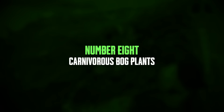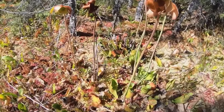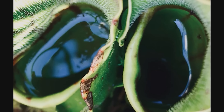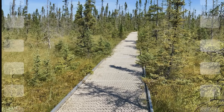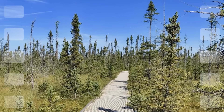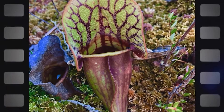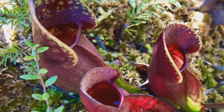Number 8: carnivorous bog plants. Carnivorous bog plants are examples of nature's adaptability, with the sundew plant being a particularly notable example. The sundew is a carnivorous plant that thrives in nutrient-poor environments by trapping and digesting insects. The sundew captures its prey using sticky tentacles covered in a strong adhesive and digestive enzymes. These glistening droplets look like morning dew, giving the plant its name. When an insect lands on the plant, it gets stuck in the sticky tentacles. The plant's leaves are very sensitive to touch. When an insect is trapped, the nearby tentacles slowly bend toward the prey, increasing contact with the digestive enzymes.